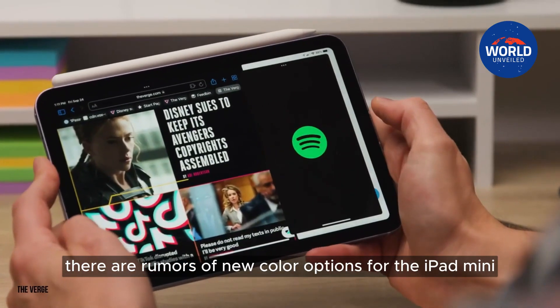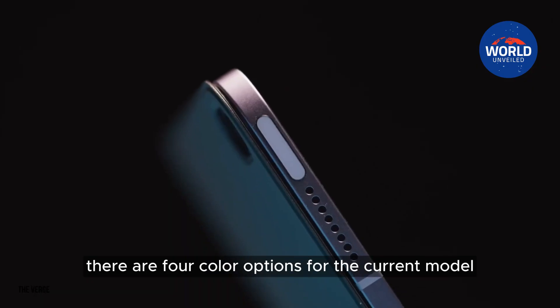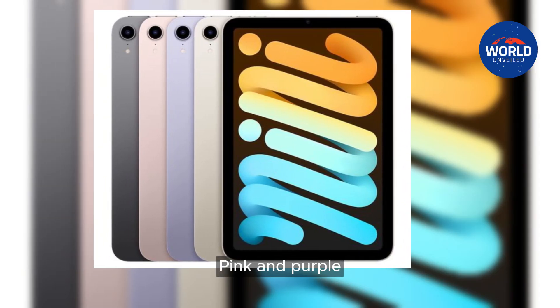There are rumors of new color options for the iPad mini. There are four color options for the current model: space gray, starlight, pink, and purple.